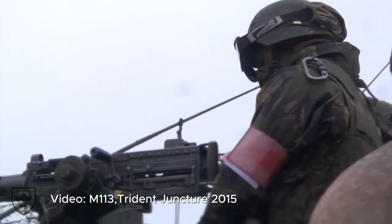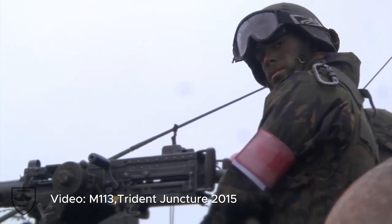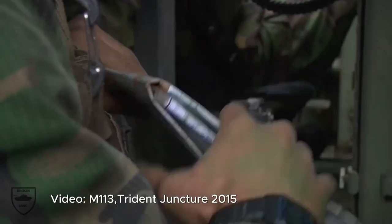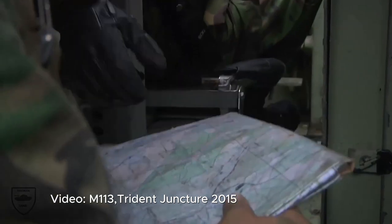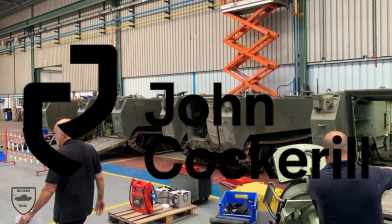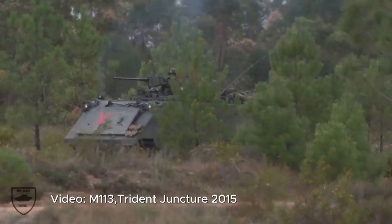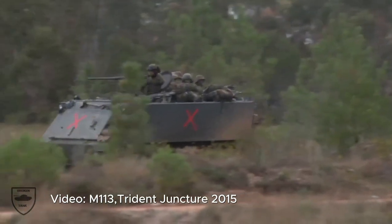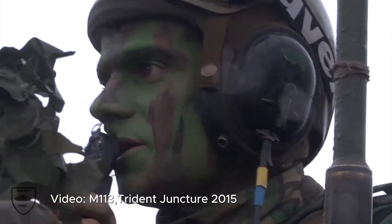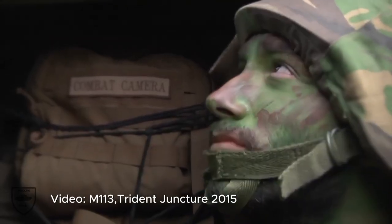Welcome back, ladies and gentlemen, to another exciting episode of Military Tech Today. In this episode, we have some thrilling news to share. The Belgian government has partnered with John Cockerell to refurbish several M113 armored personnel carriers, which will soon be supplied to Ukraine by the Belgian Ministry of Defense. Stay tuned as we dive deep into the incredible capabilities of the M113 and how it will aid Ukraine in its defense efforts against potential threats.